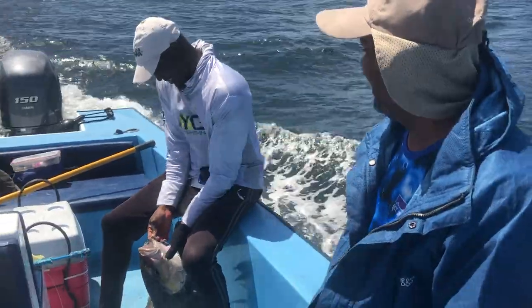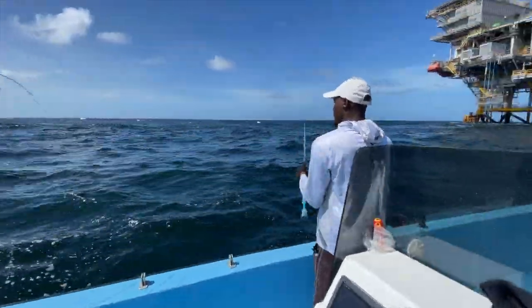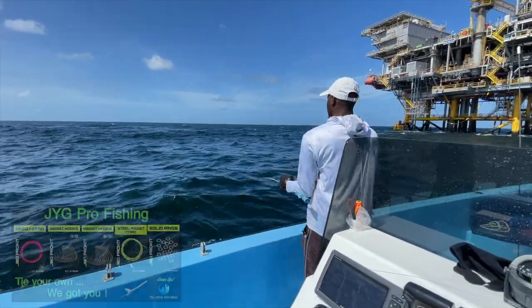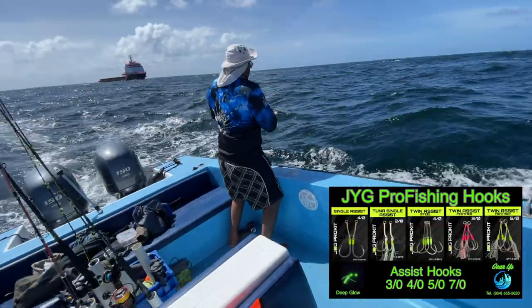The Strike Series jigs can be used in a speed jigging situation, and of course being asymmetrical, they give you a nice flutter on the fall when you're doing slow pitch jigging. These jigs are sold at all the fine fishing tackle and marine stores throughout the Caribbean.